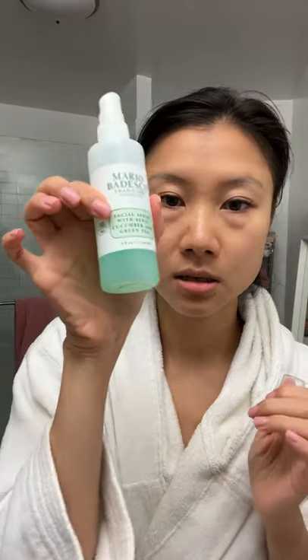I'm all about mixing and matching skincare. So after I wash my face, I spray it with some aloe spray. This is the Mario Badescu. It's been really nice. I love products that have aloe and green tea.